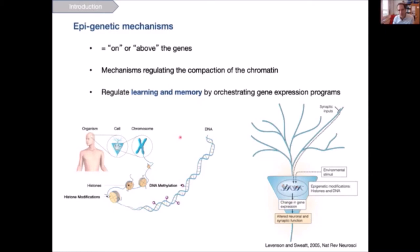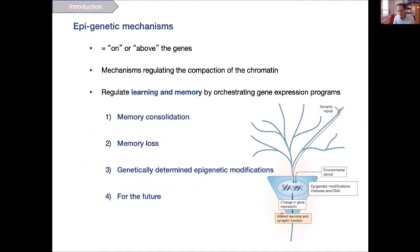Over the past 15 years or so, epigenetic mechanisms have been found to regulate learning and memory by orchestrating gene expression programs important for synaptic plasticity. Synaptic inputs and environmental stimuli travel via intracellular signaling cascades to the nucleus, where they elicit epigenetic modifications, which lead to changes in gene expression, which in turn signal back to the synapse to alter neuronal and synaptic function.